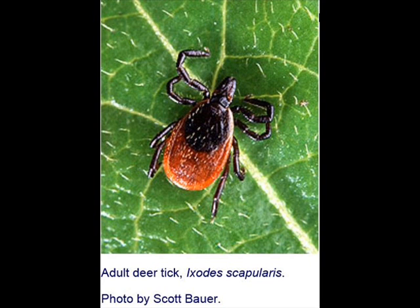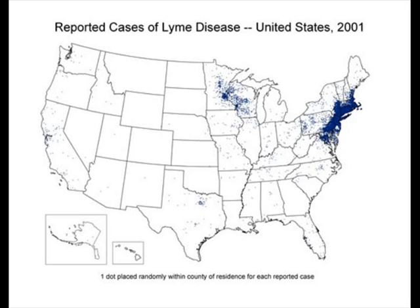Bird feeders attract mice, and mice carry ticks. These ticks can be very dangerous to the human population because you'll have to go to the doctor and use an antibiotic. And if you're not careful, it can kill you. The prevalence of Lyme disease has spread.